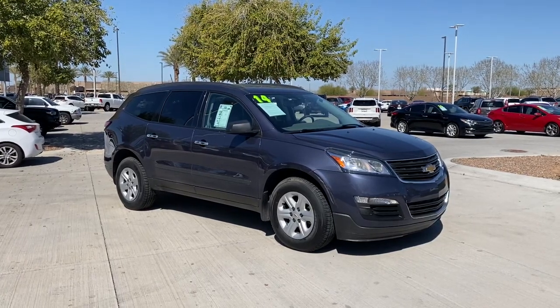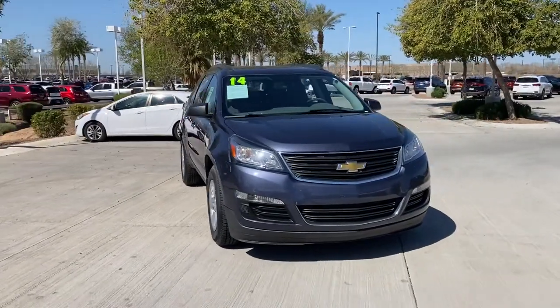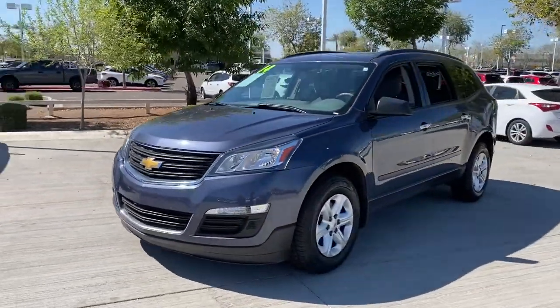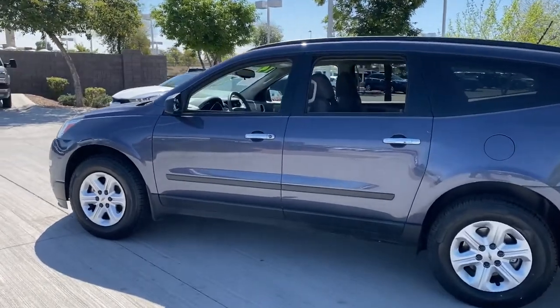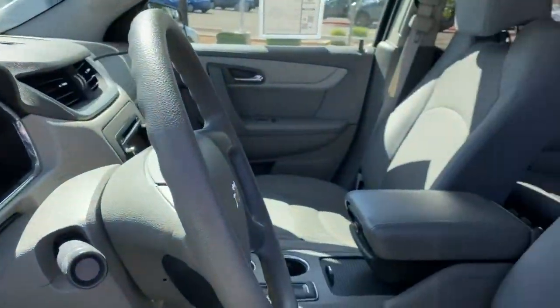Enjoy the view of this 2014 Chevrolet Traverse. This vehicle is an outstanding buy with fewer than 90,000 miles on the odometer. The Chevrolet Traverse is the sleek and stylish midsize SUV that's loaded with creature comforts, smart cargo solutions, advanced safety features, and the capability to handle any adventure.